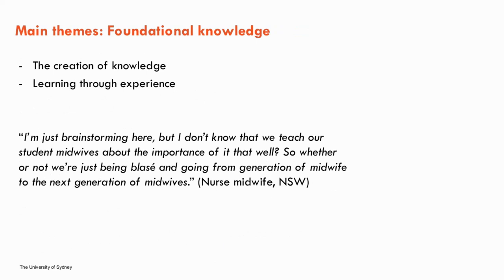The fourth theme was foundational knowledge. Midwives reported learning about IV fluids mostly in the clinical environment, with many having difficulty recalling any formal education around IV fluid administration during labour. Nurse midwives recognised that IV fluid knowledge was expected to be pre-existing when entering midwifery, though one participant noted that nursing education doesn't generally cover IV fluid management in labour, contributing to a knowledge gap. Midwives also reported peer learning as a potential reason for relaxed fluid balance management: "I don't know that we teach our student midwives about the importance of it that well — whether we're just going from one generation of midwives to the next."